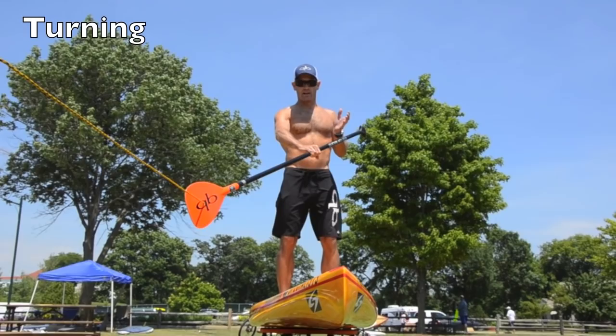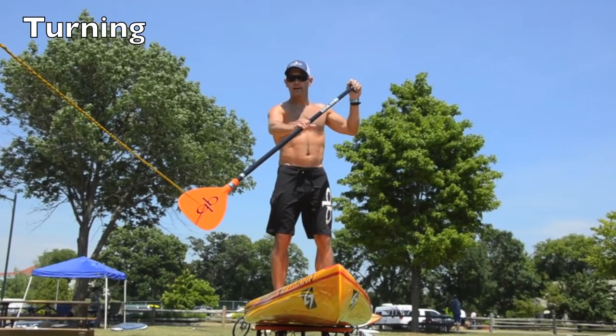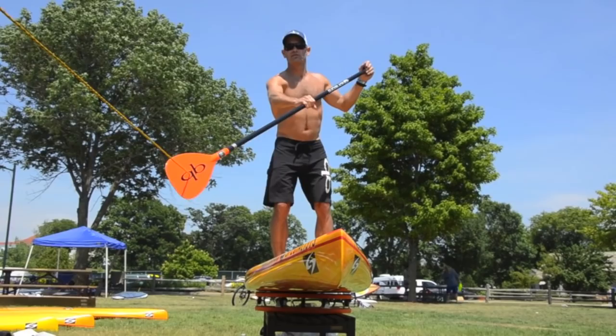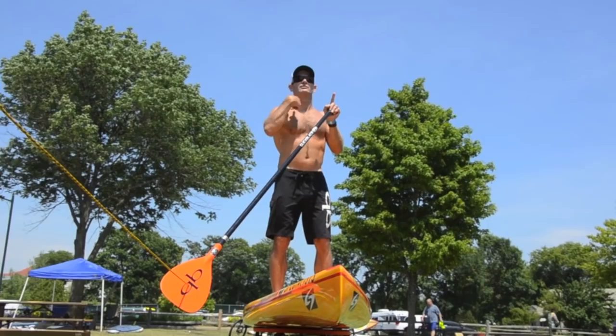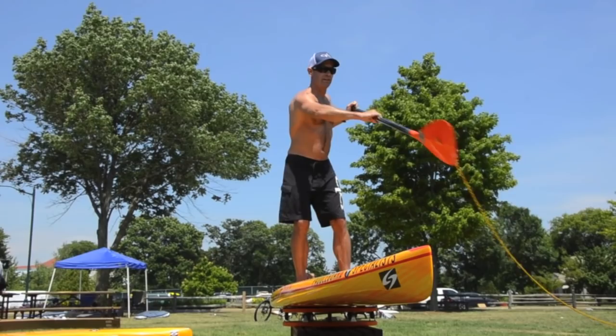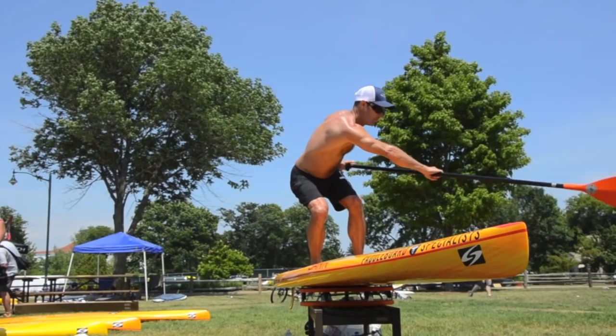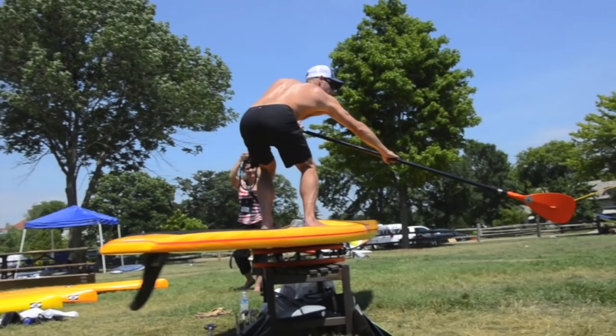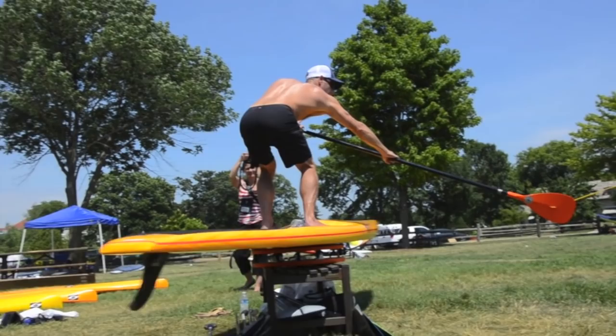For a left-hand buoy turn: aim straight at the buoy, or just to the right side of it. As soon as the buoy is coming by you, do what's called a cross-bow. You finish the stroke, reach over to the other side, drop the paddle in the water right there, bend your knees, cross over the board, and put the paddle in the water. You can get around a buoy in just two strokes — one if you're on a surfing board. That's paddling where body rotation is a big part.